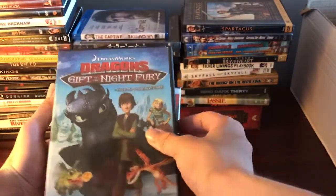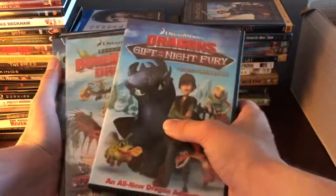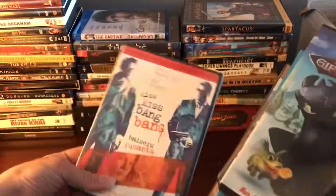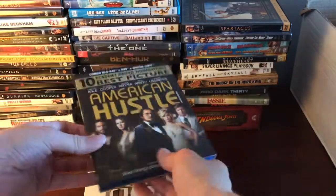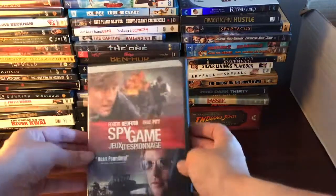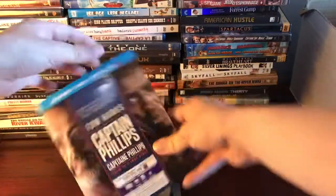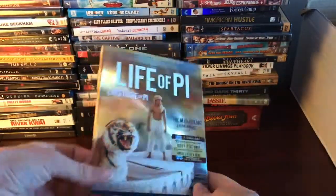We've got Dragons: The Gift of the Night Fury, Bone Keeper, Dragon: A Book of Dragons, Ice Age: Continental Drift, Clint Eastwood's High Plains Drifter, Kiss Kiss Bang Bang, American Hustle — which is good because I need the slipcover — Forrest Gump the Sapphire Series Blu-ray, Spy Game, Class Action, Runaway Jury, Captain Phillips, Life of Pi with a really nice slip cover.